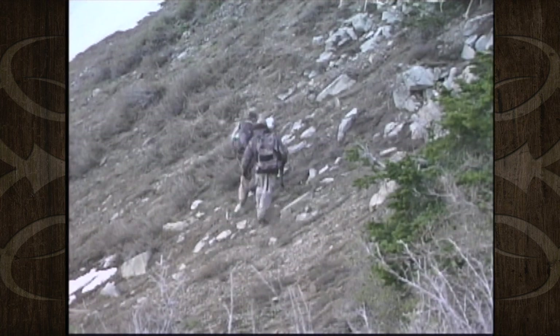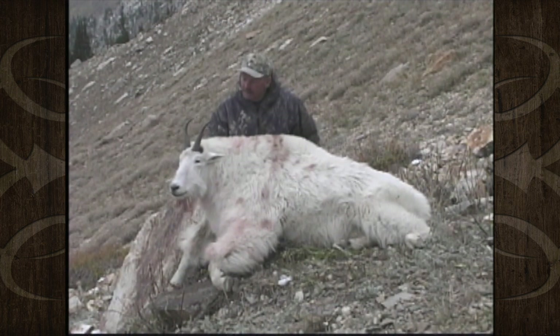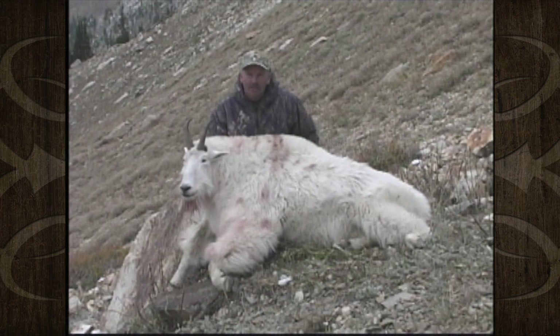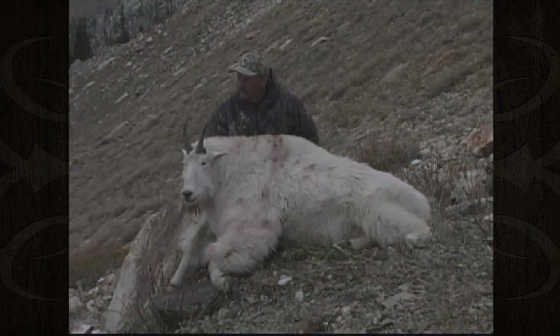What a great billy. What did we say his length was? Nine and seven-eighths. Nine and seven-eighths — pretty heavy, not real heavy, but pretty darn heavy. He's a great billy goat. We're really happy with him. Everybody likes him. We shot about 300 yards and he rolled probably 100 yards, but it didn't hurt his horns at all.